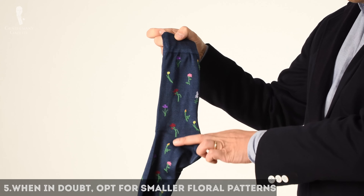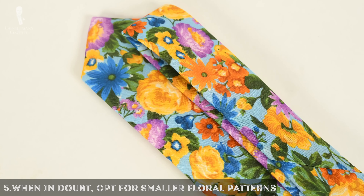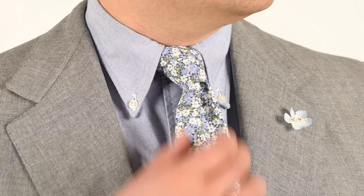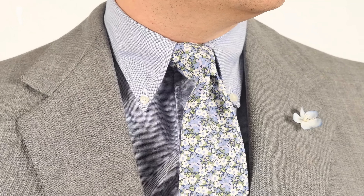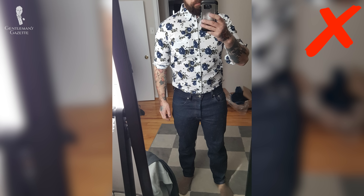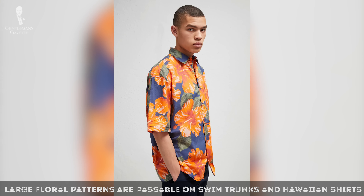Five: when in doubt, opt for smaller floral patterns because they're always easier to combine harmoniously than big bold patterns. Tiny florals can be worn like a paisley or polka dots. For example, this tie here is very neutral and could pass as a summery paisley tie. Big floral patterns make you look like a wallpaper — the only exceptions are swim trunks with big orchid prints or Hawaiian shirts.